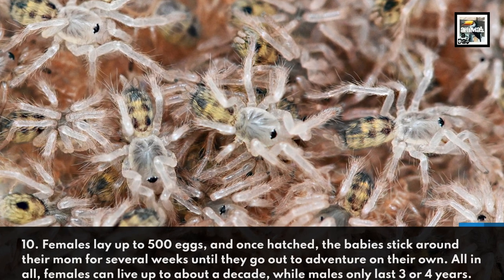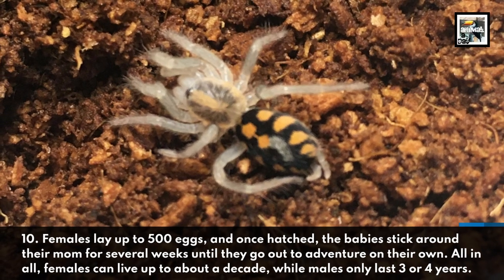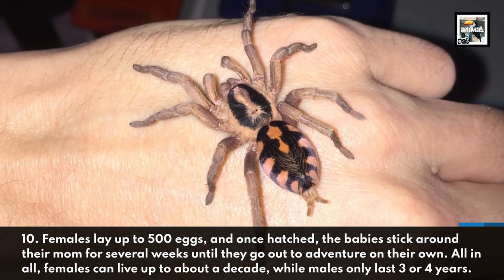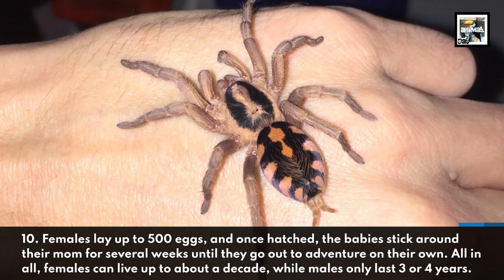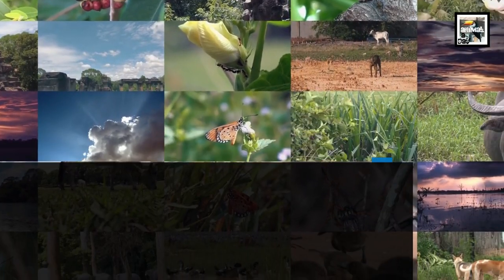Females lay up to 500 eggs, and once hatched, the babies stick around their mom for several weeks until they go out to adventure on their own. All in all, females can live up to about a decade, while males only last three or four years.